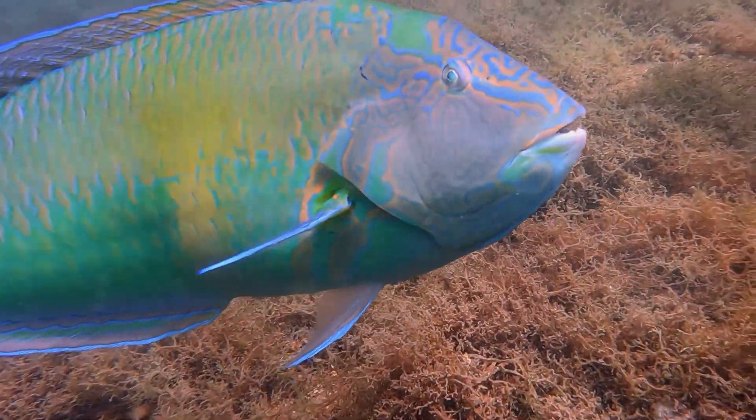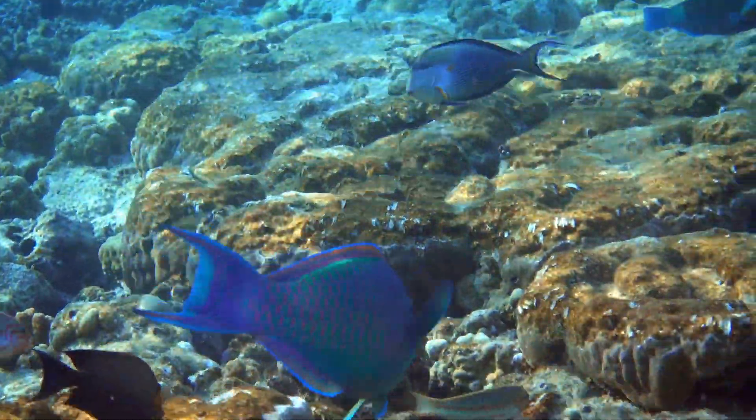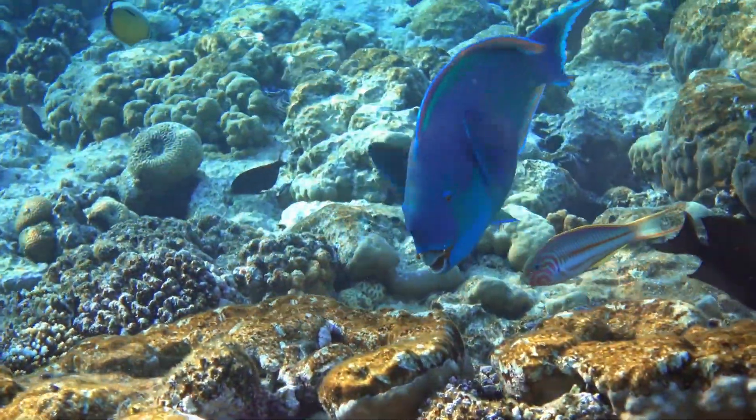Are you ready to dive into the world of parrotfish? Guess what? Parrotfish poop sand! Yes, you heard that right. These amazing fish actually help create the beautiful sandy beaches we all love to play on.